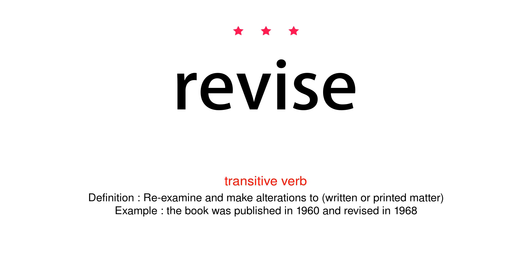Transitive verb. Definition: Re-examine and make alterations to written or printed matter. Example: The book was published in 1960 and revised in 1968.